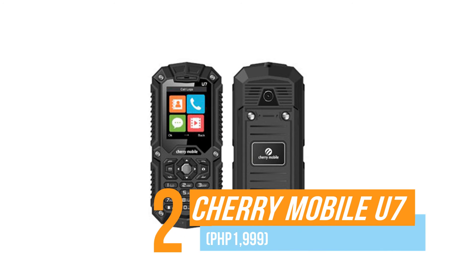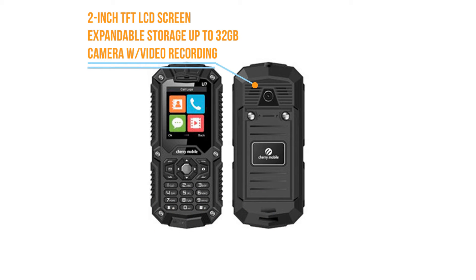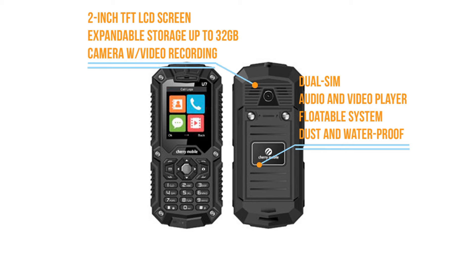Number two, the Cherry Mobile U7. The Cherry Mobile U7 compared to others in the U series has lower specs. Still, this one is waterproof and has an already present dust and waterproofing capacity.